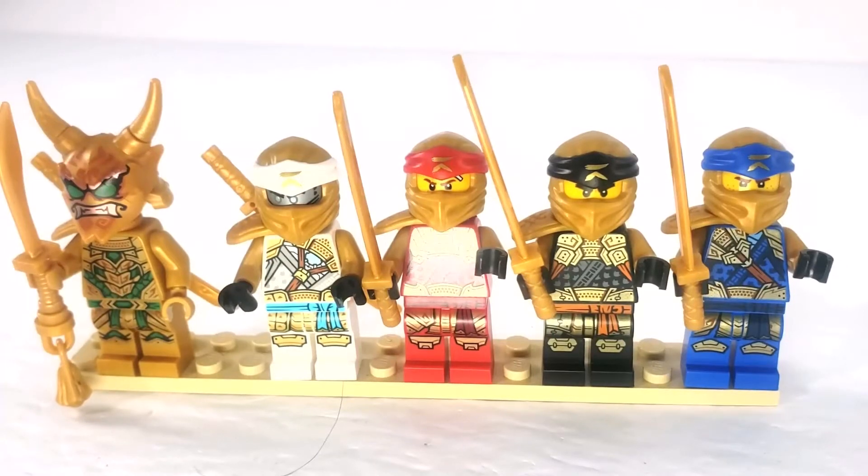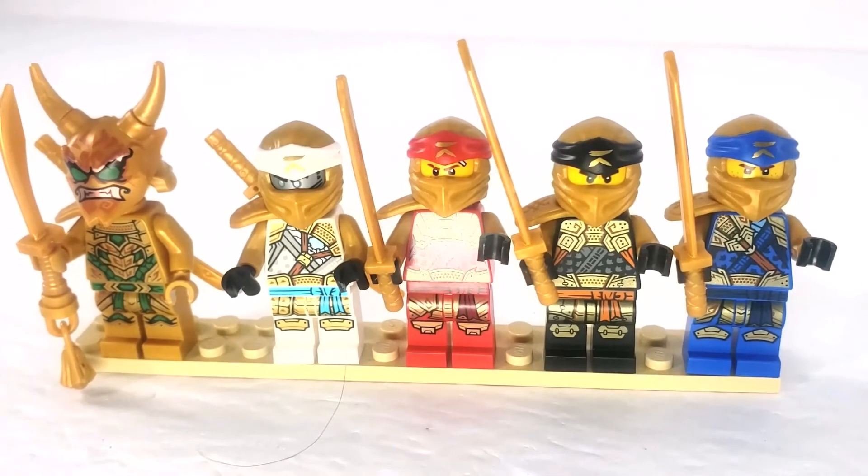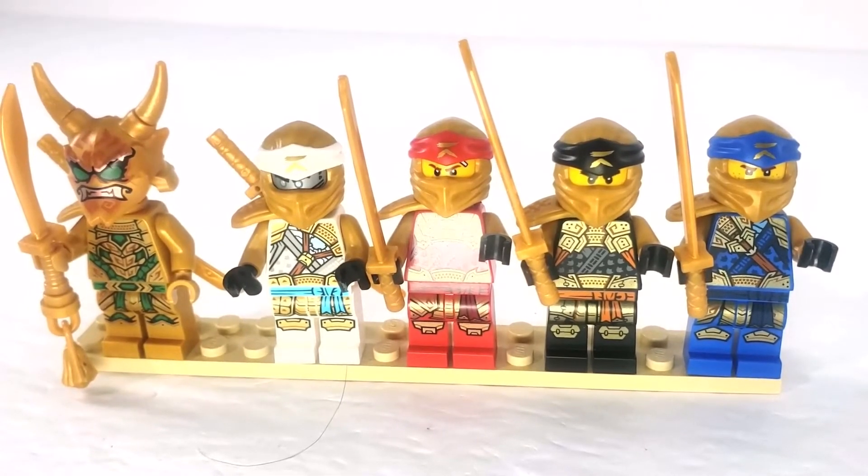Here are all our characters packed onto one plate, looking really nice and golden. Gold is definitely a good theme in this set.